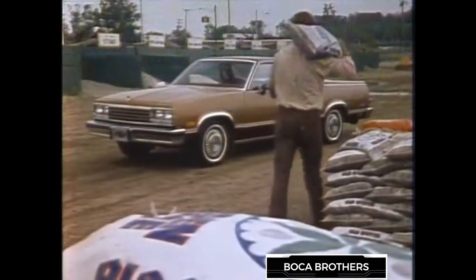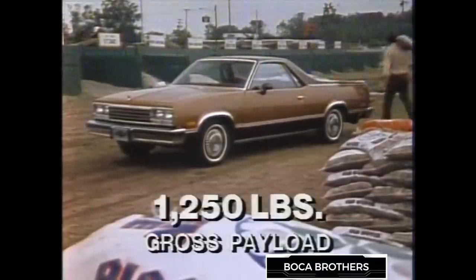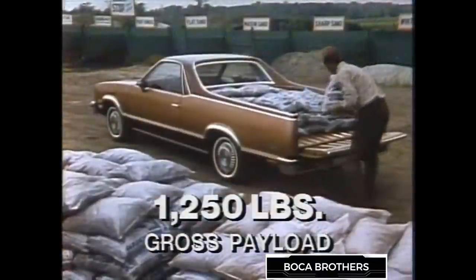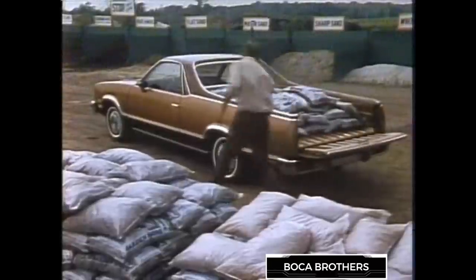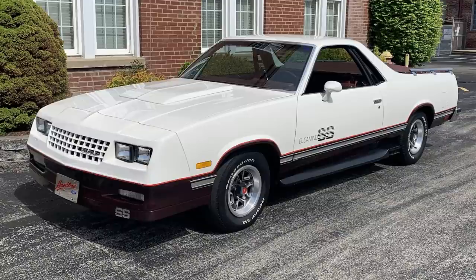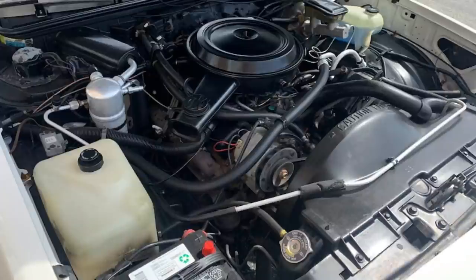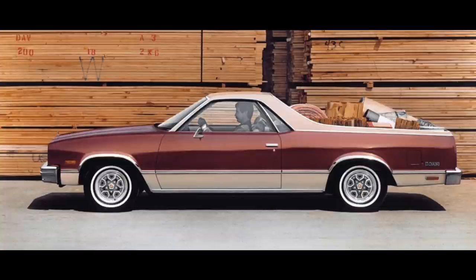In 1982, the El Camino was made over one last time with a new grille and quad headlamps, though nothing especially innovative was introduced. Through the joint efforts of Chevy and Chattanooga, Tennessee's Choo Choo Customs, the SS returned briefly in 1984, similar to the Monte Carlo SS and sporting identical 190 horsepower 305 cubic inch V8 engines.